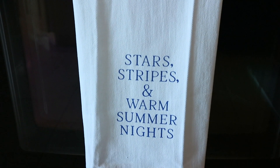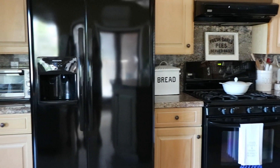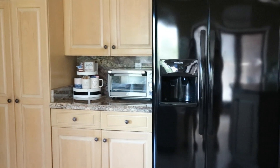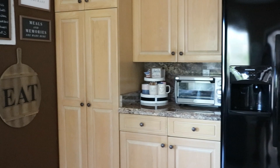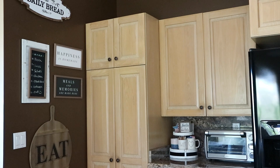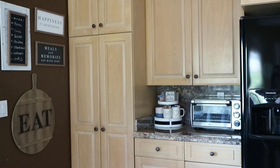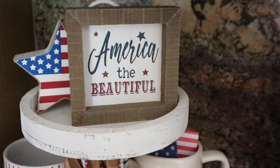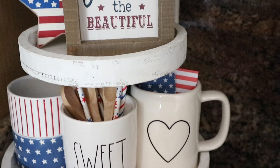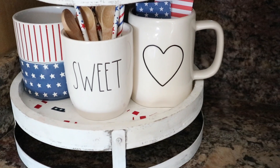I purchased this kitchen towel at the Target Dollar Spot and I just love what it said. Moving into this little nook next to my toaster oven, I have my tier tray and I used a lot of items here from Hobby Lobby and Target Dollar Spot last year along with some Rae Dunn. On the tier tray, the star and the sign are from Hobby Lobby. The little ramekin bowls on the left side are from the Target Dollar Spot. The sweet container and the heart mug are Rae Dunn. And then I just added some wooden spoons in there with some straws.